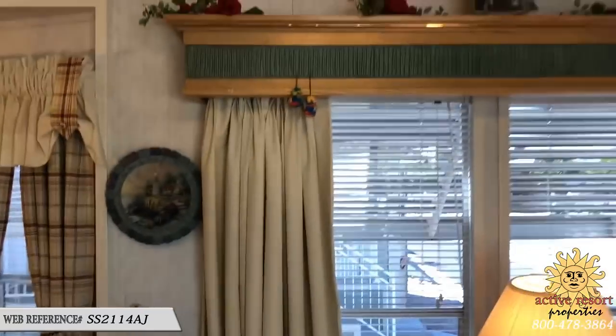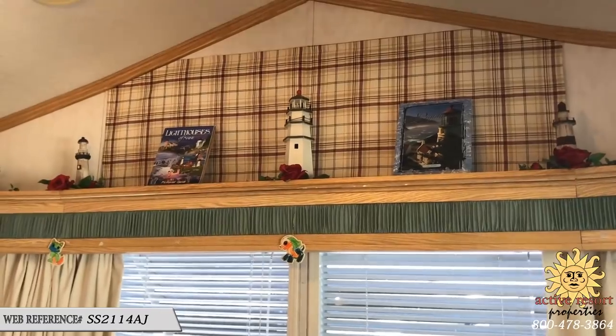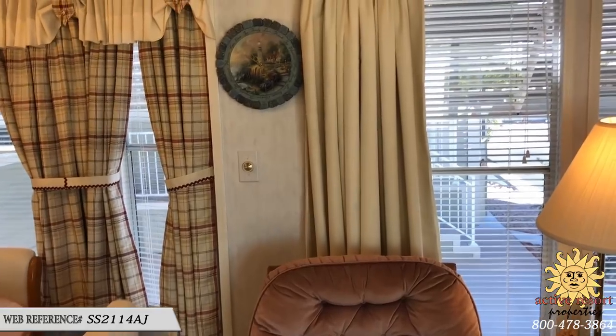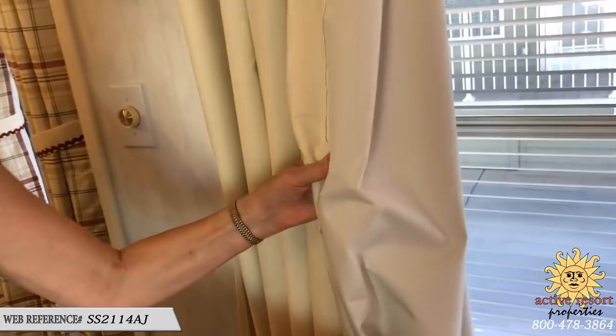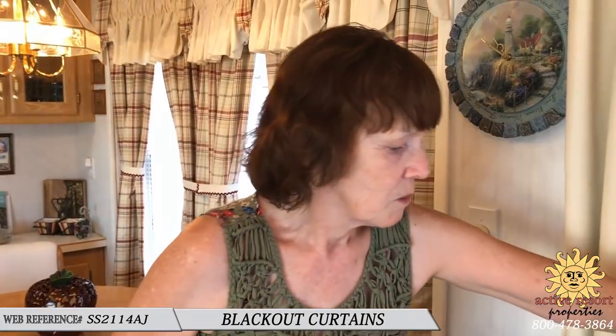One nice thing is it does have the covered valances up on top. And there was a pentazoid window up there, but in order to protect from the sun, she actually made a homemade window screen there. And show on the blinds too — what you did with the blinds. You got the blackout backing, which helps because the sun comes in in the afternoon and it really makes a difference.